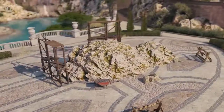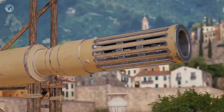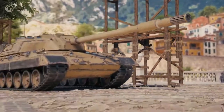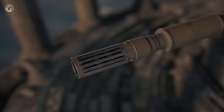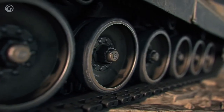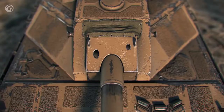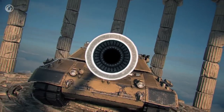And here's the main star of the event: a new tier 10 Italian medium tank, the Carro da Combattimento 45T. This vehicle embodies all of the best traditions and concepts of the Italian Renaissance — proportion, symmetry, and geometry — making this tank a true work of art.